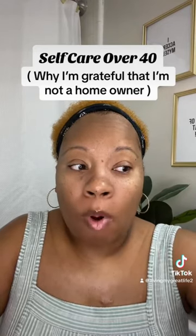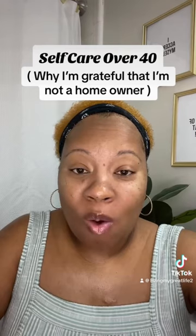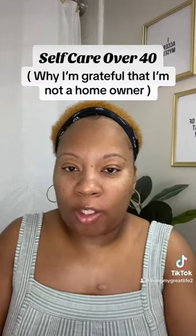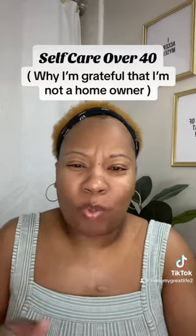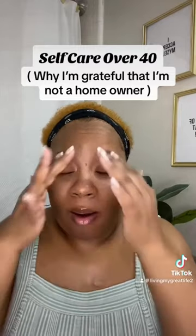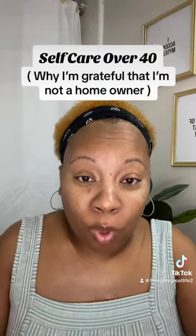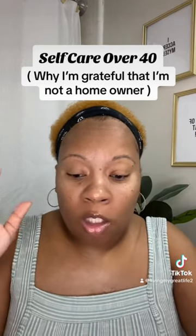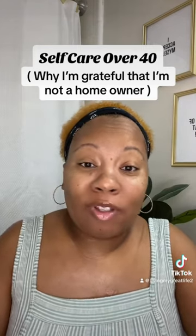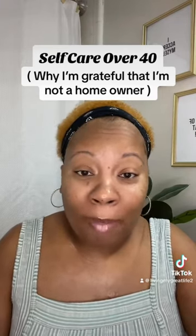I've been in my apartment a few years now, and the last three months everything that could break down has broken down. My dishwasher stopped working — it was tired, time to retire. Then other stuff started breaking down too. To upkeep a house, whether you're in an apartment or a house, stuff is gonna break. The one thing I'm grateful for being in an apartment is I don't have to deal with the upfront cost — I can just call maintenance.